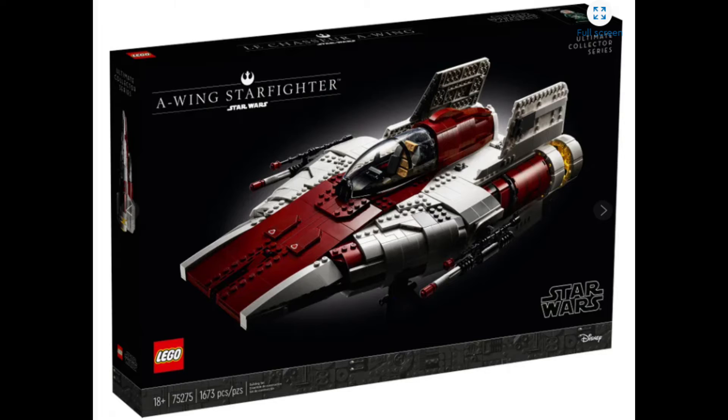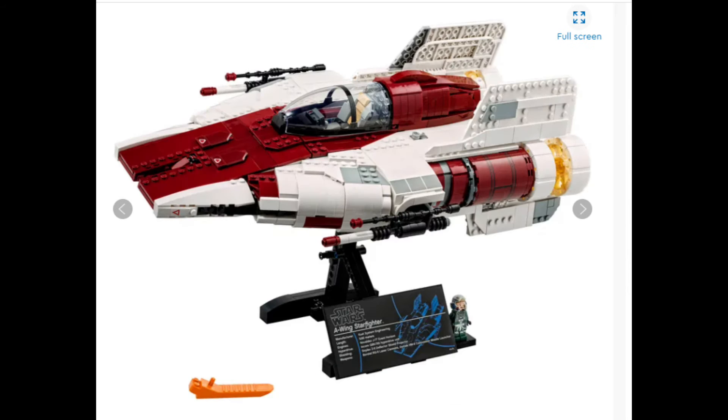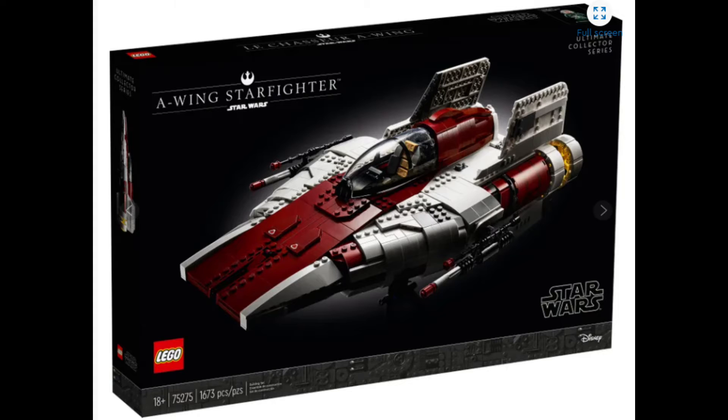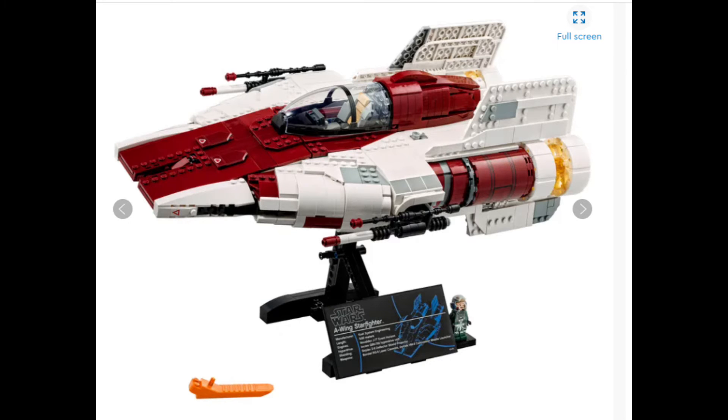In at number 8, the LEGO Star Wars UCS A-Wing. Right from the start, when you look at the box with that black background, it just screams Ultimate Collector's Series. The box art is phenomenal. The attention to detail in the set is phenomenal — it is in the perfect colour in my opinion, the red and white, like we saw first originally in the original trilogy. This set is definitely a worthy contender for 8th place of 2020.